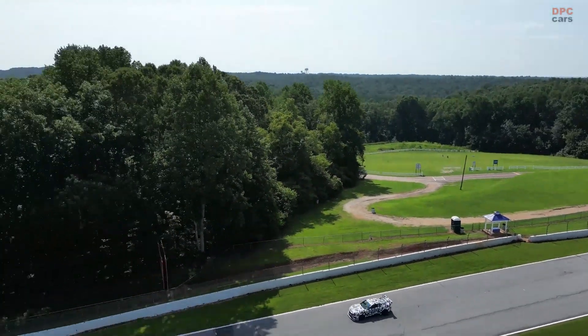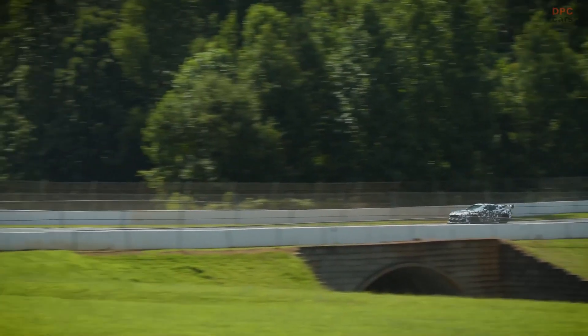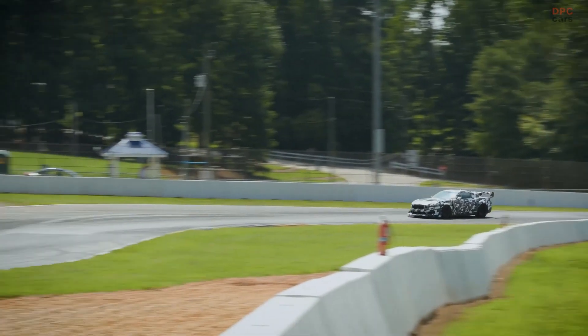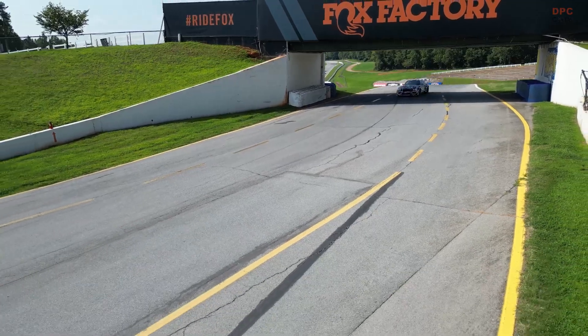The dampers continuously adapt based on the drive mode, road surface, and driver inputs to maximize the Michelin tire's contact with the road. Each damper has two springs, and when driving on the street, they work together to allow a comfortable ride.